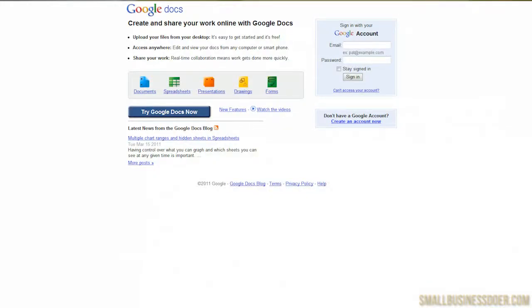LogMeIn is only one product that lets you remotely access your computer. There are other things that allow you to access your files or put your files on the cloud, which is on some server somewhere else so you can access it via the internet. There are free products such as Google Docs, Dropbox, and a variety of other products as well. You can also look into those products.